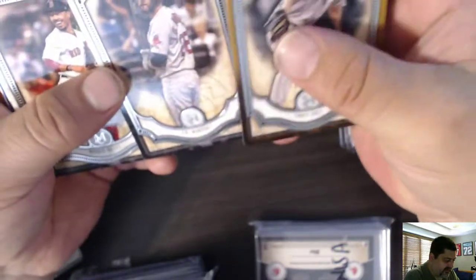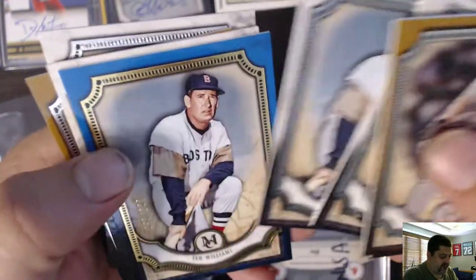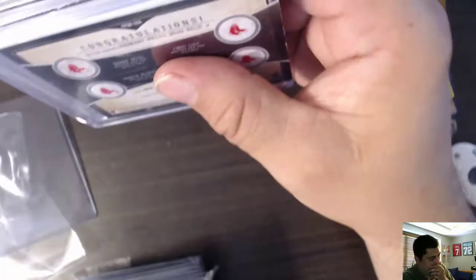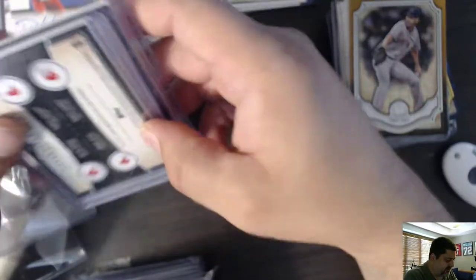Next pack — more Museum Collection. Base Museum, base and sepia. Chris Sale, J.D. Martinez, Mookie Betts, Andrew Benintendi, Ted Williams, Ted Williams out of 150, Xander Bogaerts, Rafael Devers, and Xander Bogaerts. The Museum Collection is starting to add up. Firehand does have a bounty on the Museum Collection bat barrels too — whoever pulls a bat barrel out of one of their breaks gets the bounty, and last I checked it was up to $1,100. Go check that out.